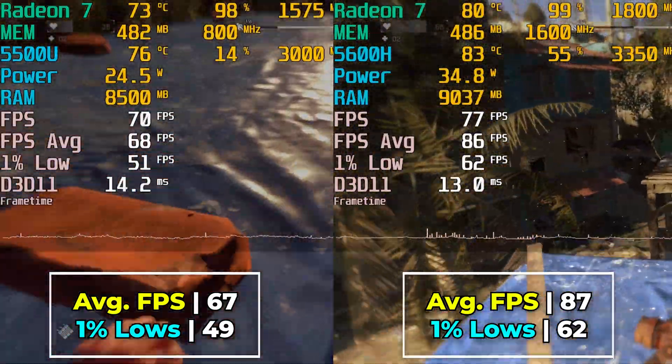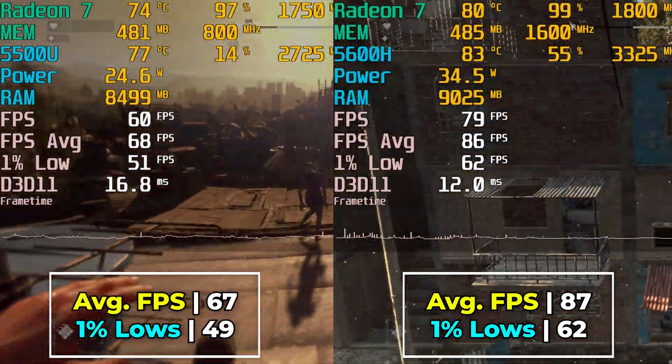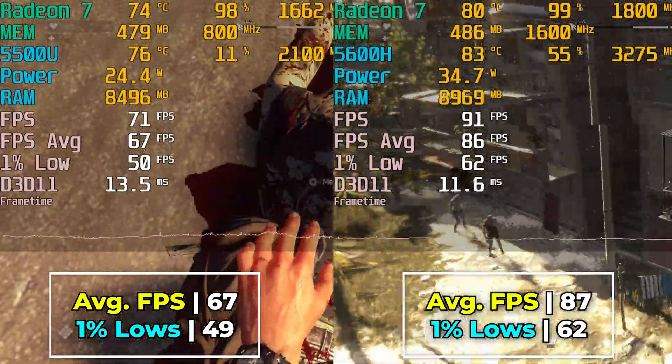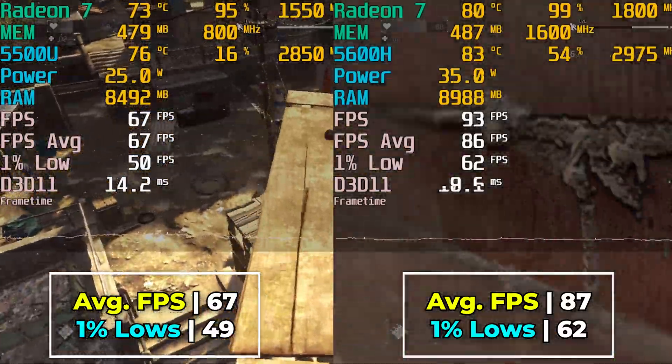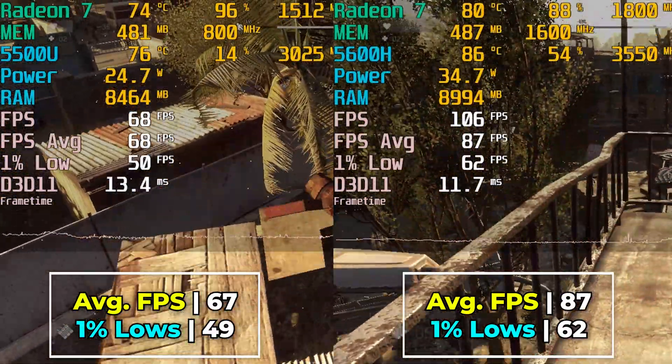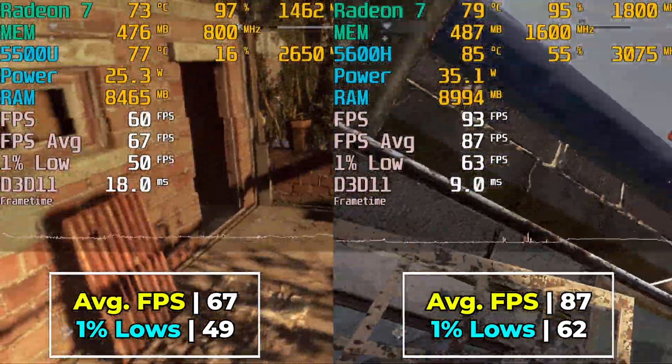Zen 2 with the 5500U is just more power demanding, and its sweet spot is closer to 25 watts. Running this at 25 watts, we're barely able to properly give enough power to both the GPU and the CPU.